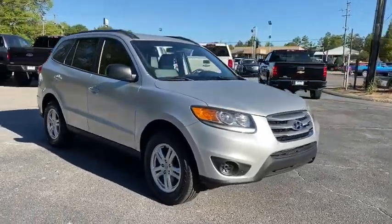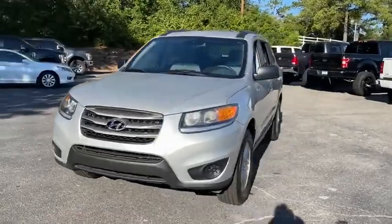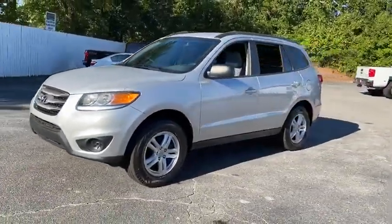Come test drive the 2012 Hyundai Santa Fe. Style, quality, performance, value. Need we say more?